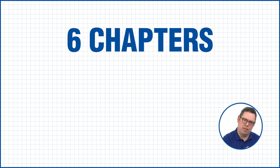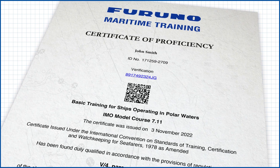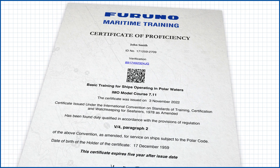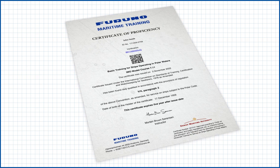The course is divided into six chapters containing 43 modules. After each module, you will be asked a few questions about what you have learned. And when you have gone through the modules and answered the questions correctly, you will be issued a certificate of proficiency, which can be downloaded from your profile on our NowSkills online training site.